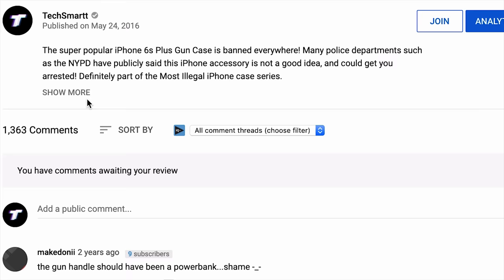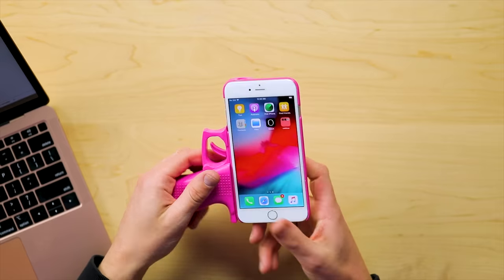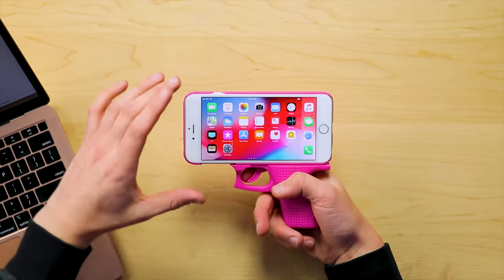The banned iPhone gun case — there was a New York Times article: 'Gun-shaped iPhone case is a terrible idea,' which came out in 2015. This is the iPhone gun case; it pairs up perfectly with an iPhone 6S Plus. There's not really a lot to it, but with the iPhone 6S Plus in landscape mode you could watch content. It works. There is a trigger, but it doesn't do anything. I don't think taking this out in the pink version would be too intimidating.